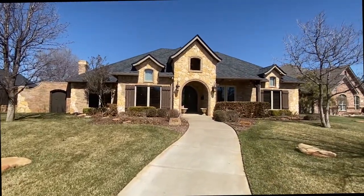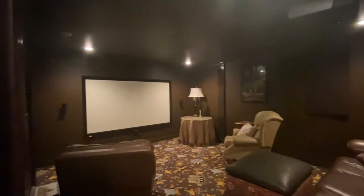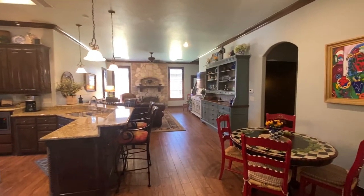This one has it all, including four living spaces: the formal living area, a beautiful den with fireplace, a basement that is a media room, and an upstairs bonus room. A great design to entertain family and friends.